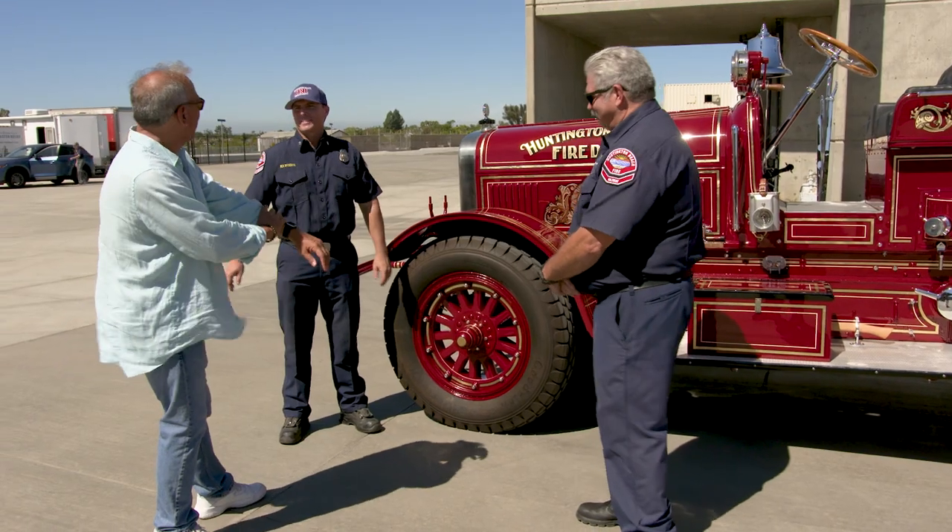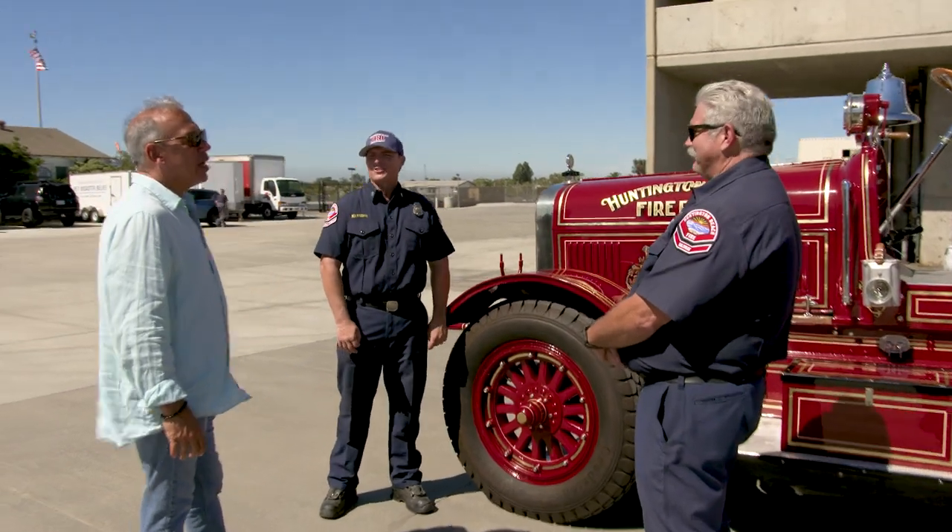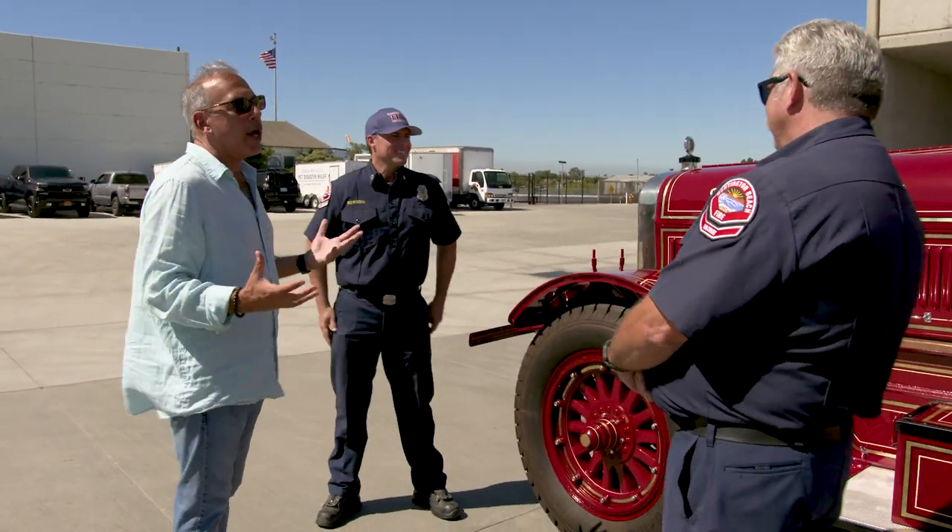Chief Dolder — all the fire chiefs are visionaries in their own facet of what they think a fire department should be. One of his was to get the fire engine back to Huntington. So he brokered a deal to trade a forklift to get this back to the city. You got it for a forklift. We got the better of that deal. You get it back down here, though, and it doesn't look like this. What does it look like when it gets here?